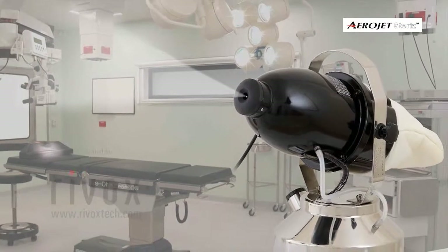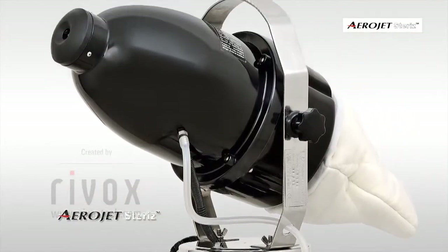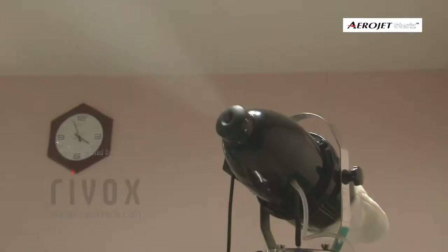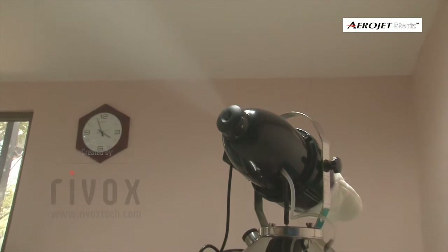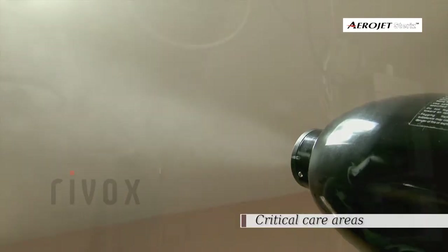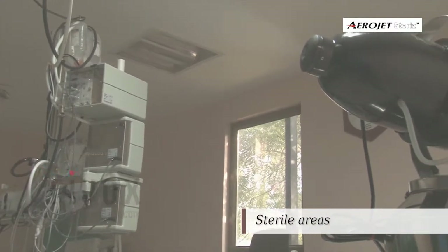Our next-generation aerial disinfection machine, Aerojet Steris, combined with hydrogen peroxide-based disinfectants, generates dry-aerosol vapour offering an extremely reliable and validated biodecontamination process for critical care areas, clean rooms, and sterile areas.